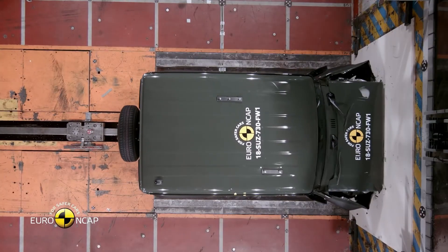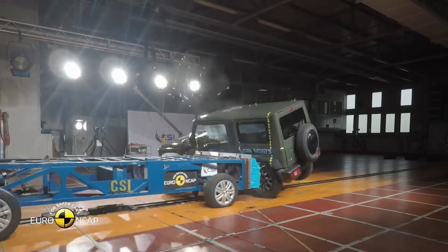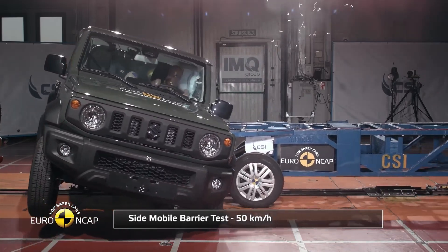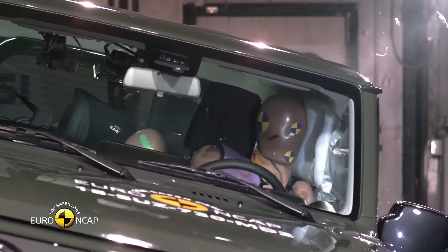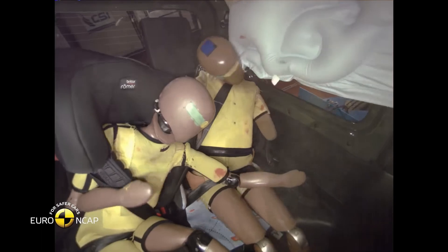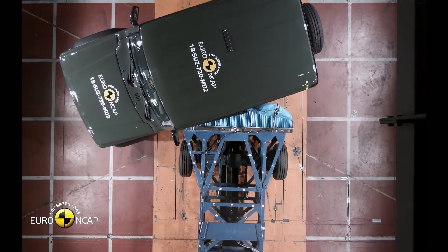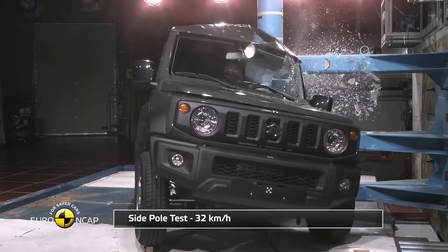Moving on to the child occupant crash test, the Jimny scored 41.4 points, which is an 84% protection rate for children. The frontal offset test showed good protection for all critical body areas except the neck, which was rated adequate. The side barrier test also showed good protection for both dummies. The front airbag can be disabled for a rear-facing child restraint, and clear information is provided to the driver.